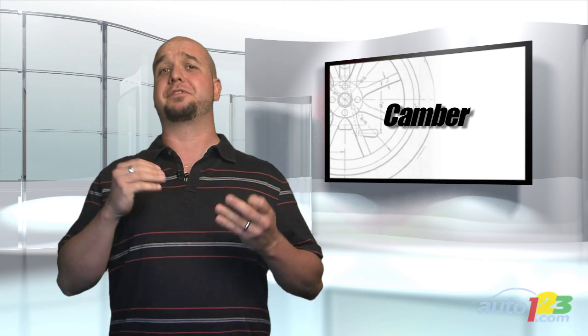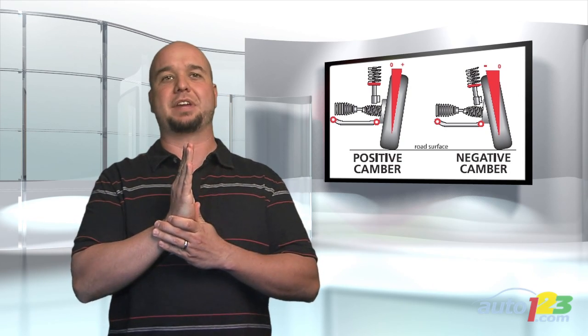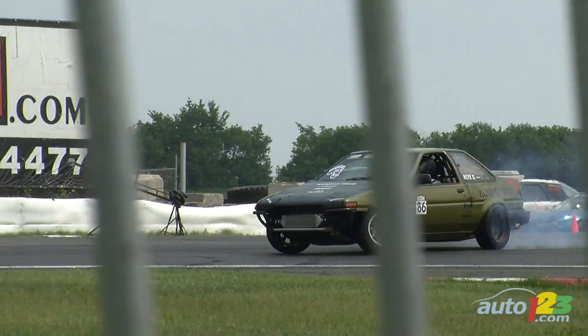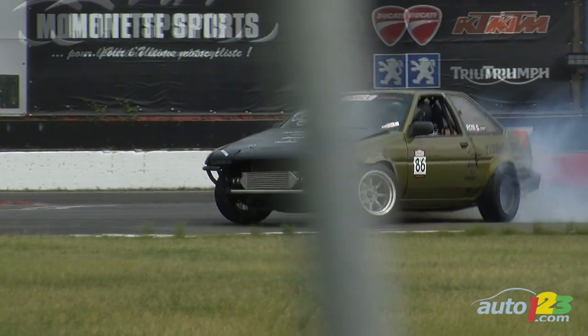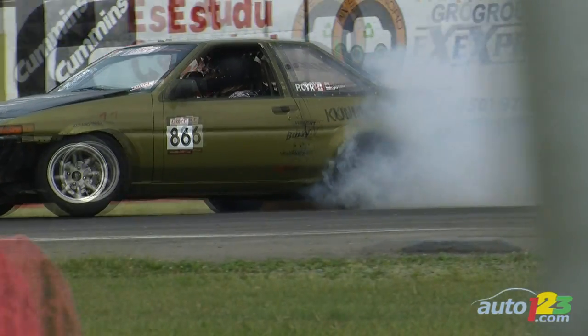Camber. This is the vertical angle of the tires on your car. Now if the top is pushed in, that's negative camber. If the bottoms are pushed in, that's positive camber. Here's an example: drift cars use tons of negative camber to help maintain contact between the tarmac and the largest possible portion of the tire's tread for more control. Think about it — drift car, control — anyhow, your Toyota Corolla does not need that much camber.